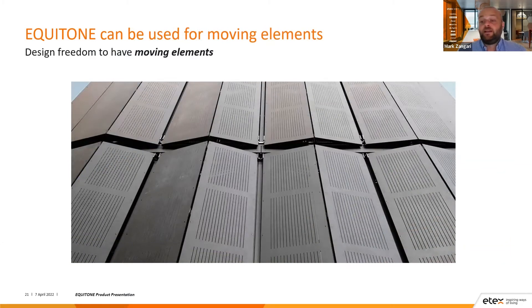Equitone can also be used on moving elements — outside the normal installation of fibre cement. Working with a through-colour high-density fibre cement allows you to create your vision in areas outside the traditional installation. In a project in Germany, the screens blended into the facade as the same material was used throughout, and you can see the routing on the face of the moving elements to highlight these as different areas. We've also seen Equitone used as doors to achieve that monolithic look all the way through the facade.